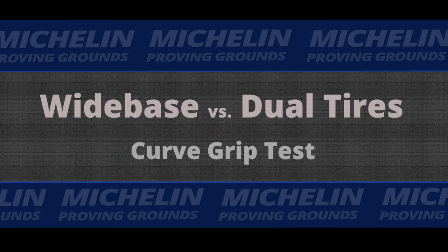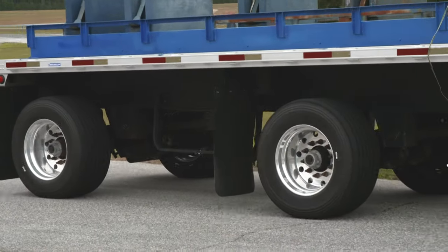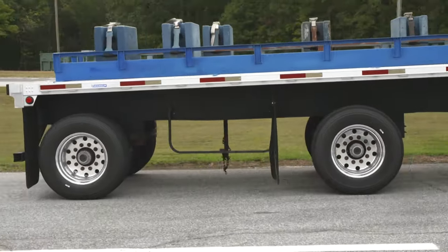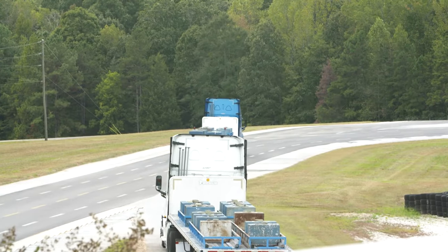We had one truck set up with the wide base tires — the X1s from Michelin — on the truck and trailer, and the other truck was set up with the same configuration except duals on the truck and trailer.